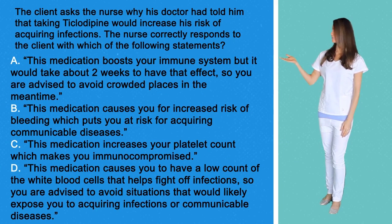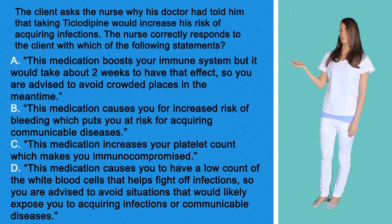Option A: This medication boosts your immune system, but it would take about two weeks to have that effect, so you are advised to avoid crowded places in the meantime.